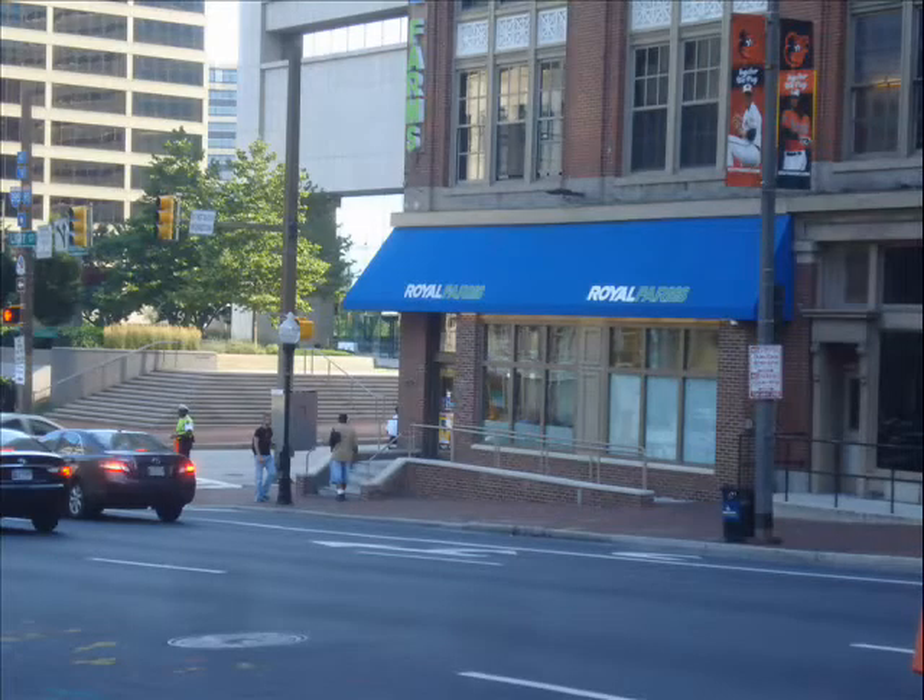Directly across the street from the CVS is what's called a Royal Farms. It's perfect for a quick fix — it has a bit more product than 7-Eleven, basically the same hours, but it really is just a quick fix. It's hardly even a convenience store, but if you want a quick soda or a quick hot dog, this is the place to go. Now, for those vegetarians who went to Freshie last year or the year before, sorry to tell you — it's closed.